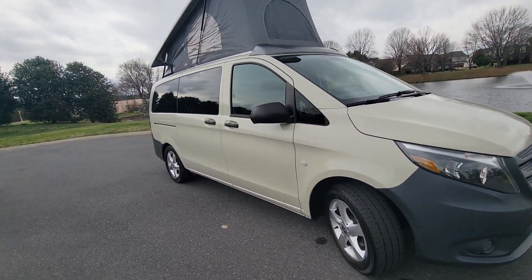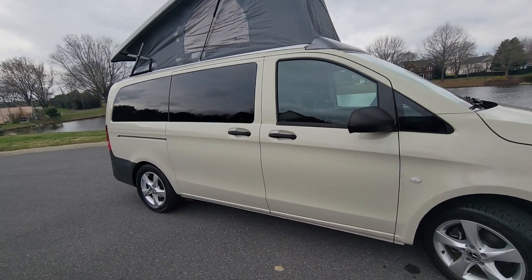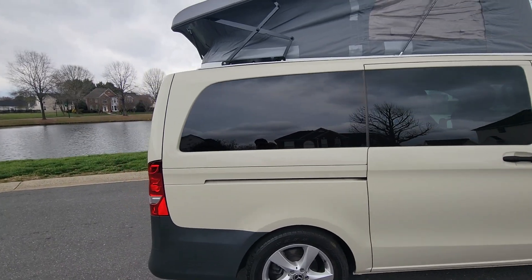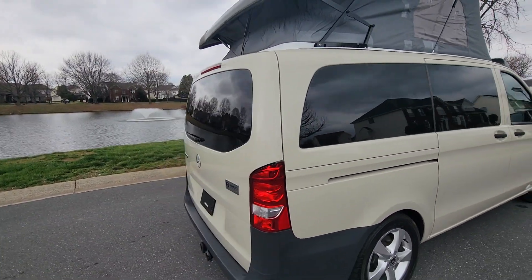Everything works. Ice cold air conditioning, power windows, power door locks, power sliding rear doors, rear air conditioning. This thing has curtain airbags all the way around.